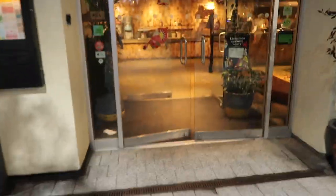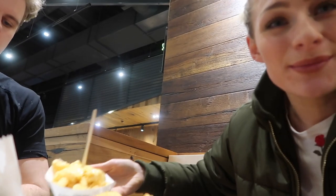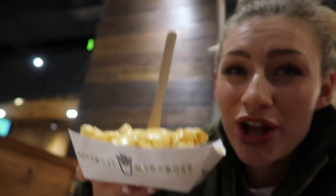We actually ended up coming to Shake Shack in the end because the queue was too long for Nando's, so we thought no thanks. We came to Shake Shack, where we came last time and I loved it. One of you recommended I get the cheesy chips next time — I always listen to you guys. James was very upset he didn't get cheesy chips because he kept trying to eat mine.